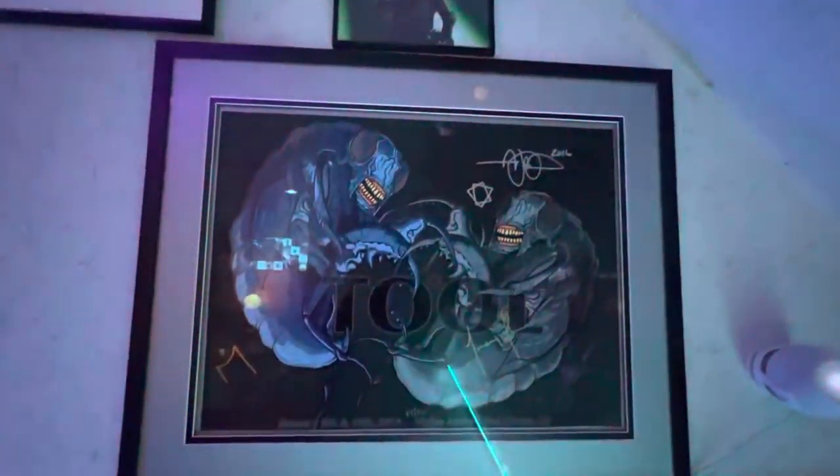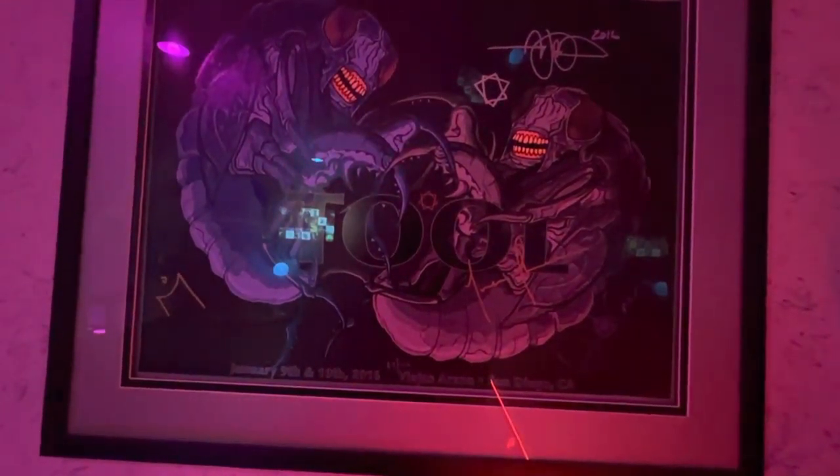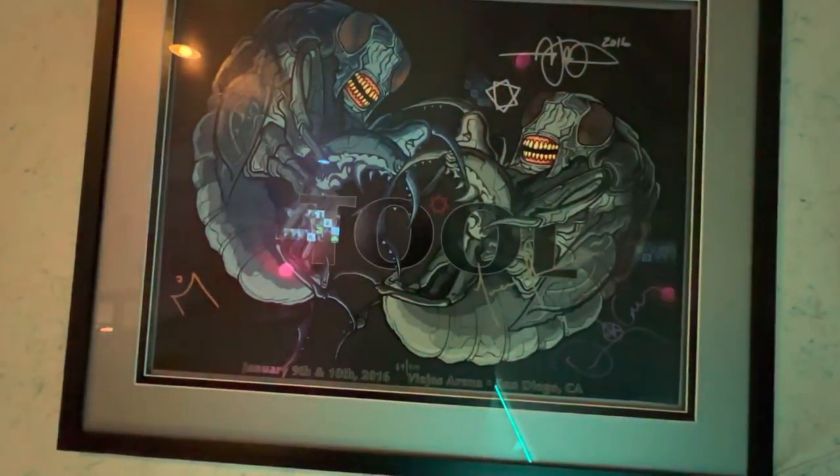And then moving on is Maynard James Keenan from Tool. This is what he looked like during this show, which was seen in San Diego. This is a poster signed by the band, with the artwork by Adam Jones the guitarist.